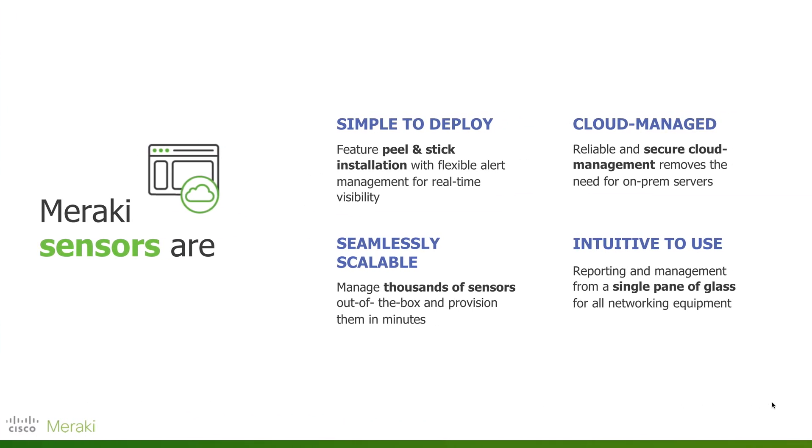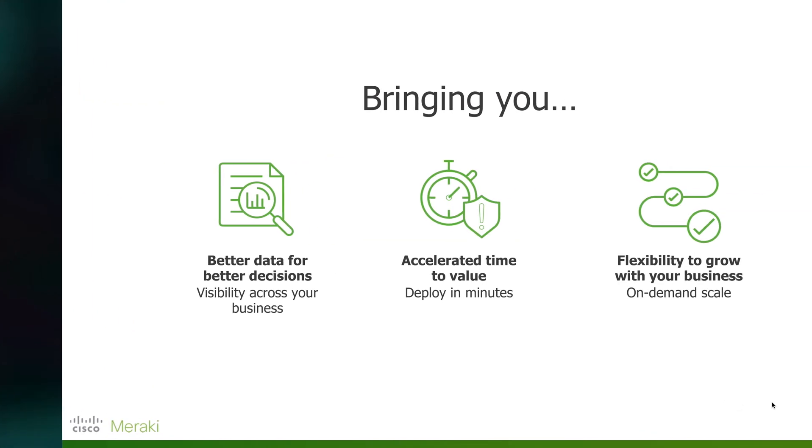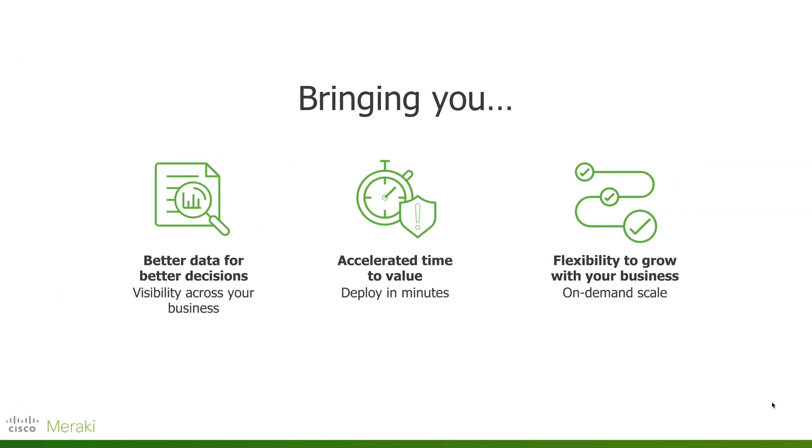Meraki sensors allow you to deploy quickly and easily. A peel-and-stick installation lets you place sensors wherever needed on your wall. It's seamless and scalable — we can manage thousands of sensors right out of the box, provisioning them within minutes, all cloud-managed through your Meraki dashboard. This results in a reduction of unnecessary manpower for visiting sites to gather data, improves the longevity of your key assets, and that increased uptime leads to productive, happy customers. Better data for better decisions, accelerated time to value, and the flexibility to grow your business wherever it goes.